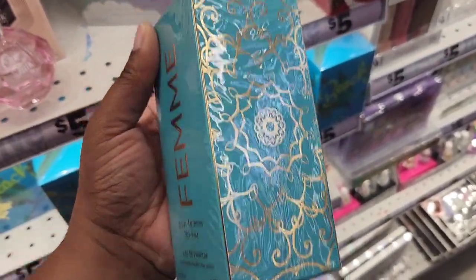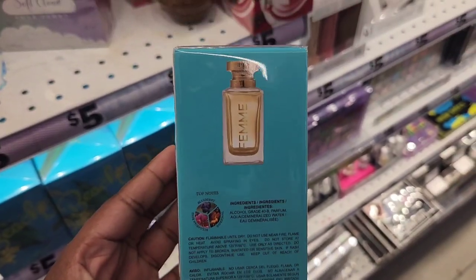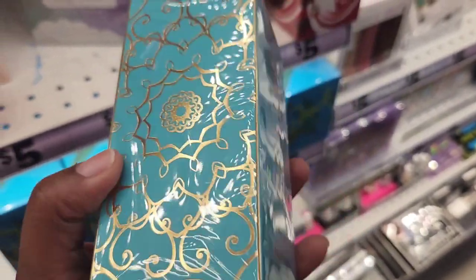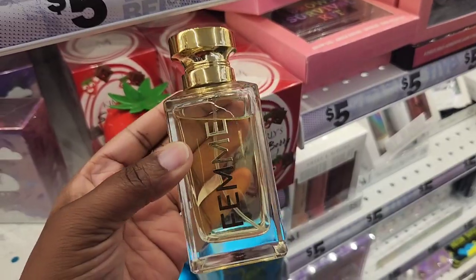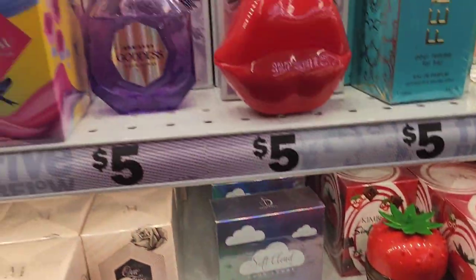These are the perfumes they have. I'm trying to figure out what this is a dupe of — it's called Femme, and it has the fragrance notes on the back of it for once. If I find out, I'll put it below what this is. But the bottle is really beautiful. To be honest, this didn't smell like much, so I would pass.